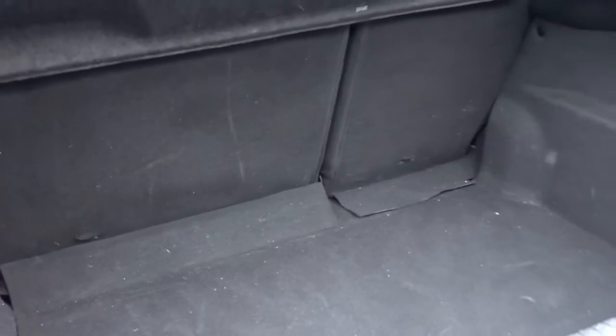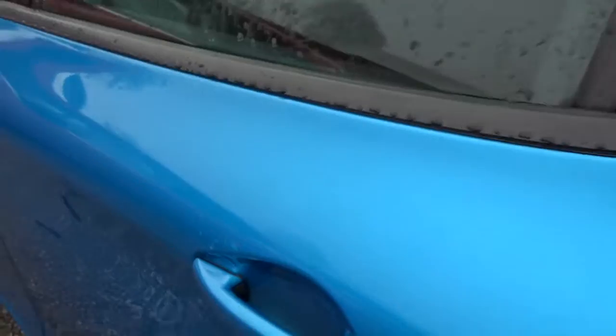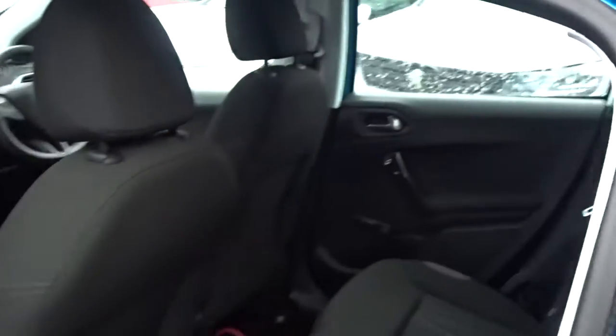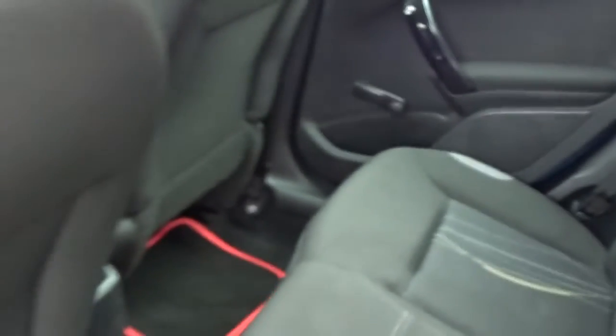It has an excellent size boot area which comes complete with 60-40 split rear folding seats. There's plenty of space in the rear of the car with the seats intact for three passengers to sit quite comfortably. The rear seats also feature ISOFIX child seat fittings, and there's loads of legroom.